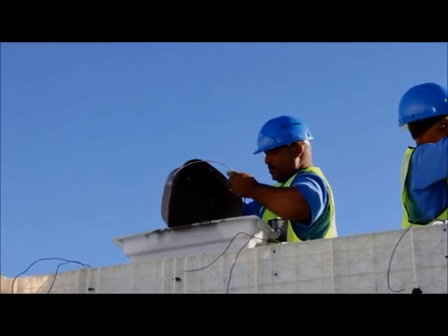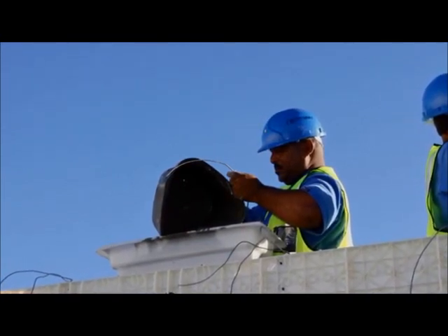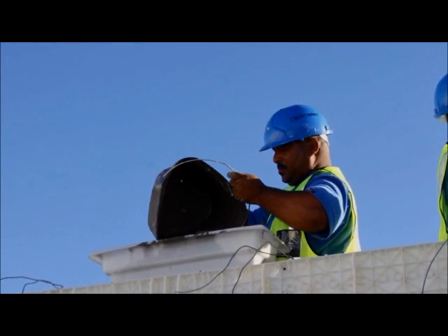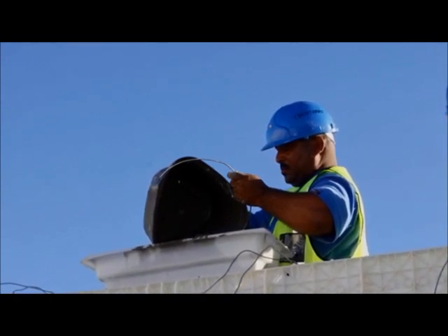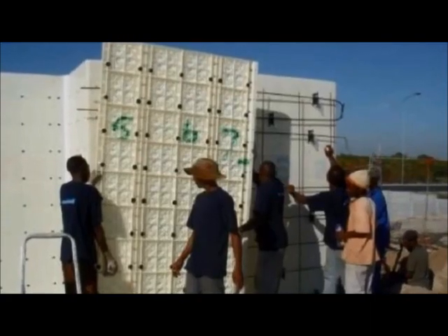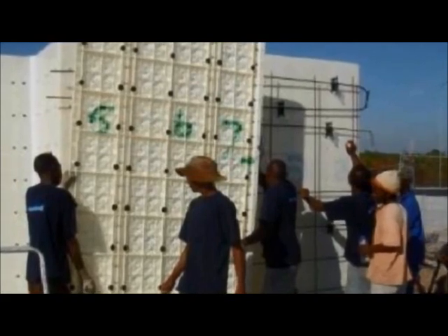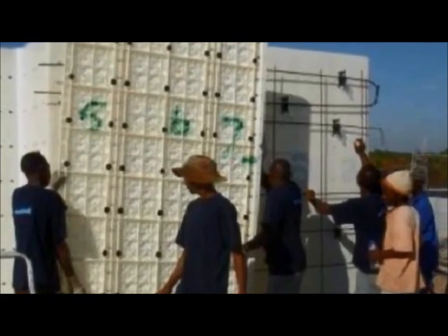The mould is erected in four hours and then it is filled with a mixture of river sand, cement, and a Mulari additive. This additive gives a waterproof wall and aeration. We speed up the construction of homes, classrooms, and clinics by erecting the formwork in four hours, filling in two, and stripping the next morning.